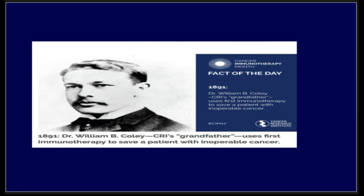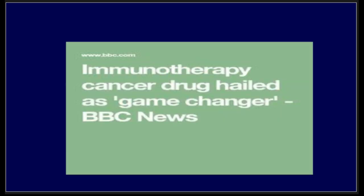The interesting thing about him is not only his remarkable discovery, but that he was an orthopedic surgeon. As oncologists, we all agree that immunotherapy is a real game changer in our era.